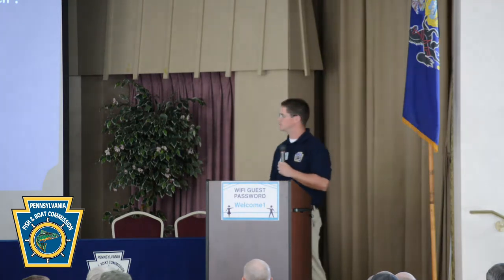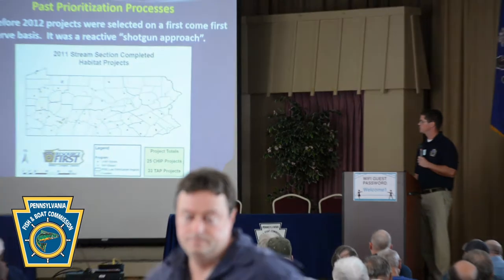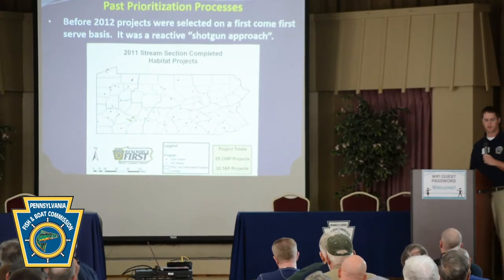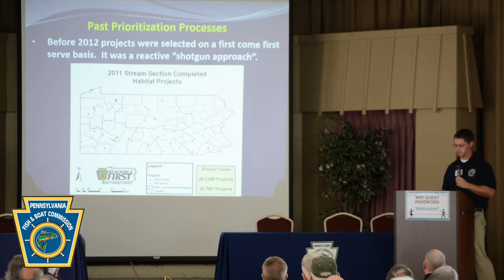Before 2012, our projects were selected on a first-come, first-served basis — a very reactive, shotgun approach. The map shown here displays where our completed projects with habitat improvement structures were distributed across the Commonwealth. The red dots represent projects in our CHIP program, or Cooperative Habitat Improvement Program, and the yellow dots were in our technical assistance program.